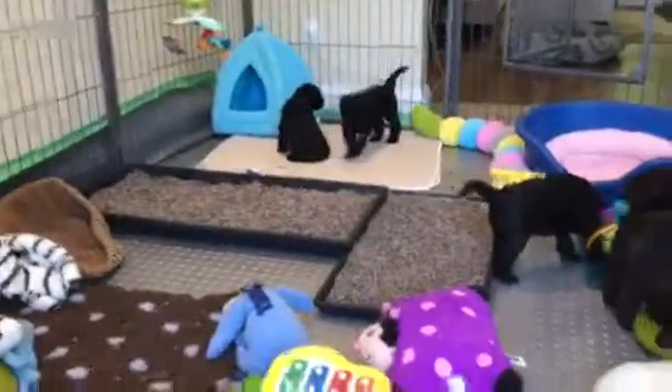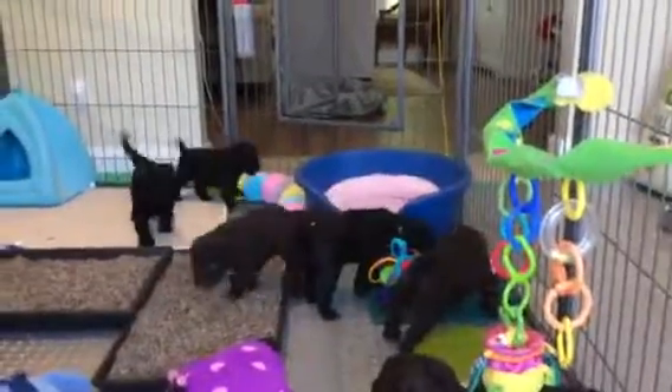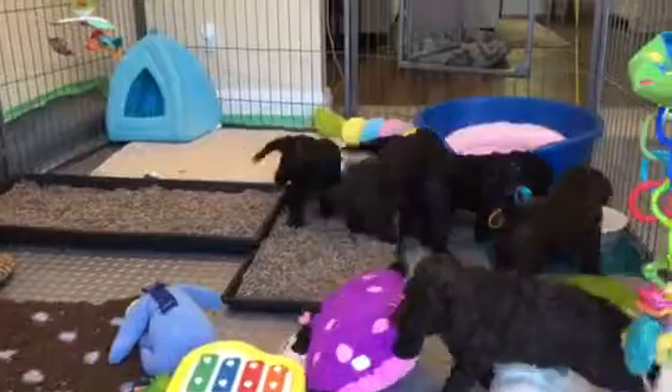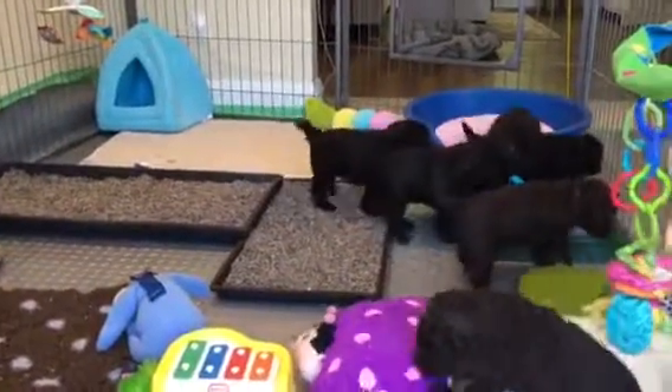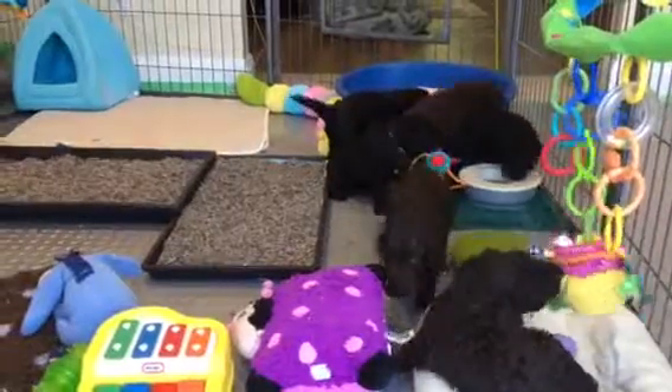The puppy space has changed again. The big whelping box has been broken down and put away, so they have a little bit more room to run around, which they are increasingly getting better at doing.